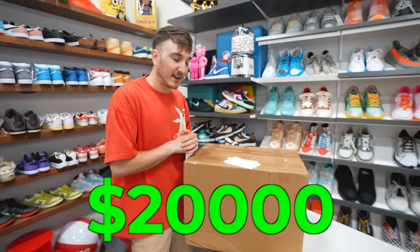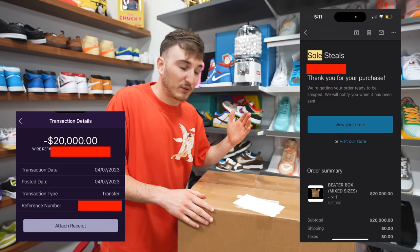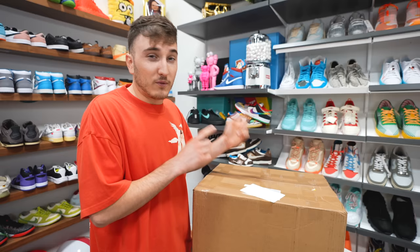Now, this is kind of small for a $20,000 mystery box, to be honest. I thought it was gonna be like three times the size. We actually got this from SoulSteals and this is a beater box that they've done many times before. We bought a couple from them in the past and they've gone really crazy.